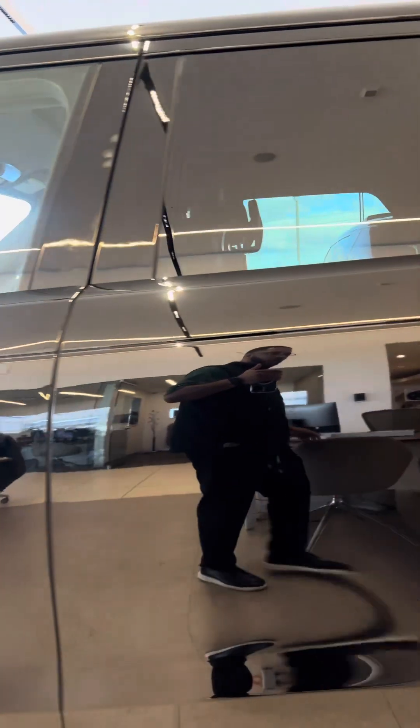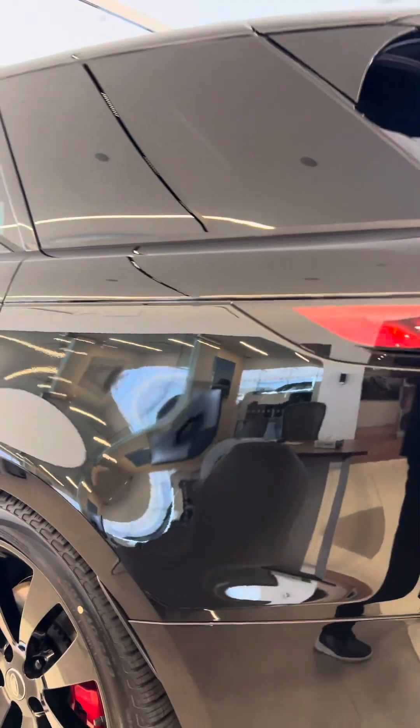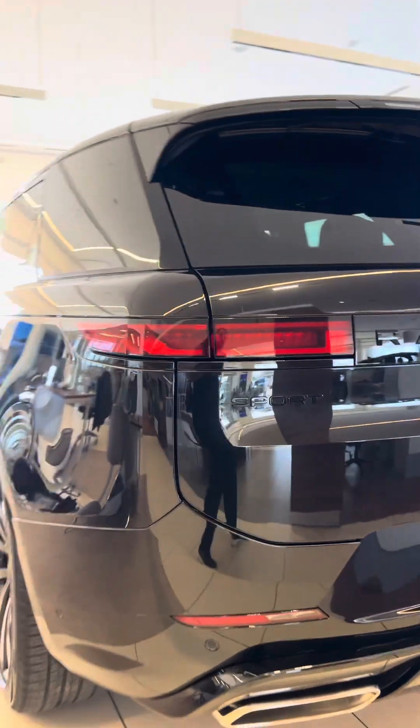This one is built with an all-black stealth theme — Santorini black exterior, ebony interior, and black wheels.